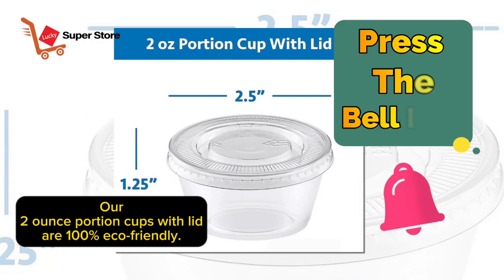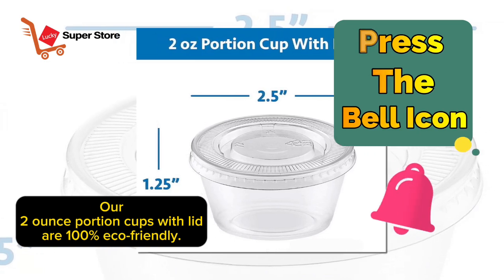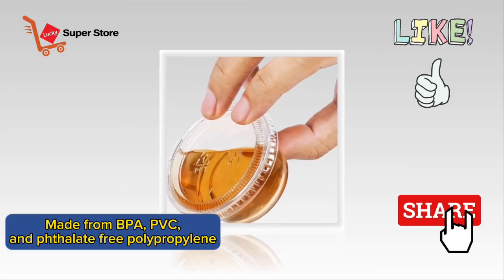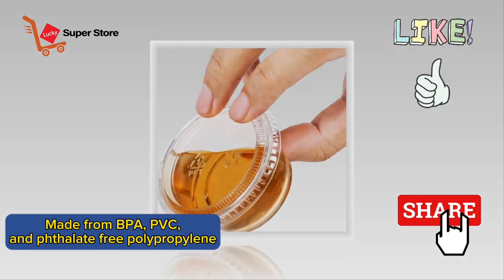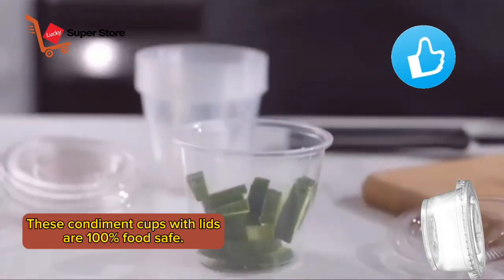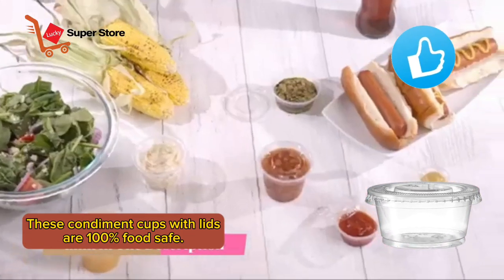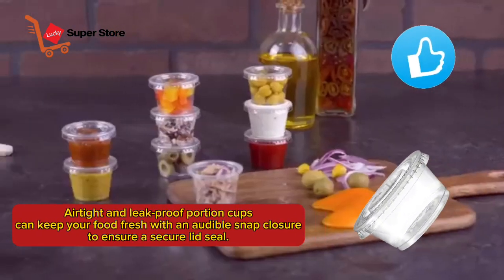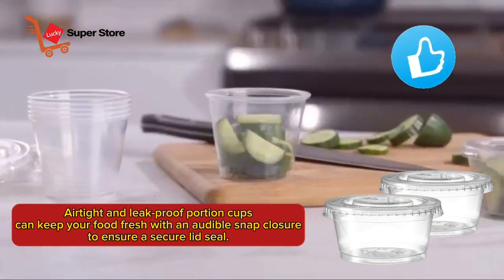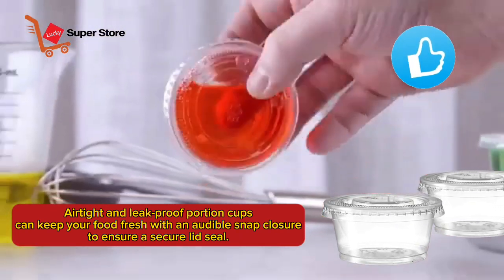Our 2-ounce portion cups with lid are 100% eco-friendly, made from BPA, PVC, and phthalate-free polypropylene. These condiment cups with lids are 100% food safe. Airtight and leak-proof, these portion cups can keep your food fresh with an audible snap closure to ensure a secure lid seal.